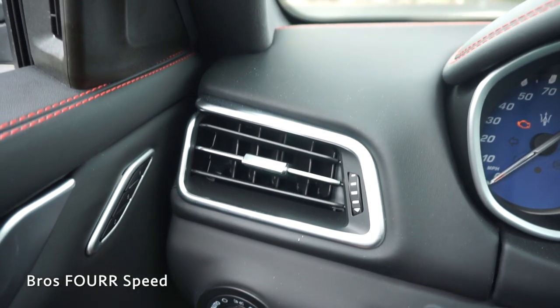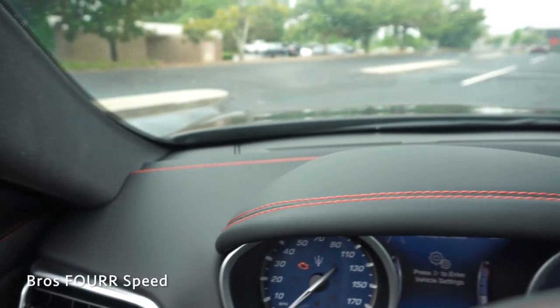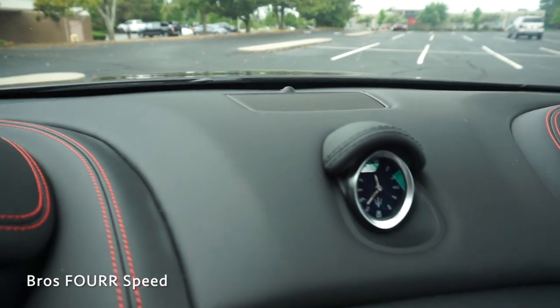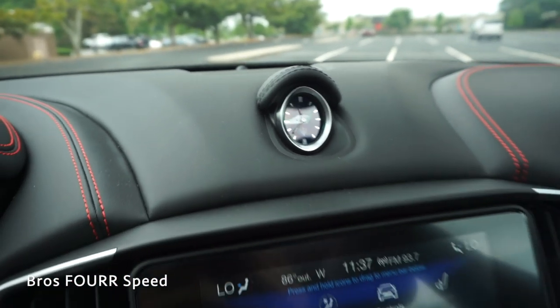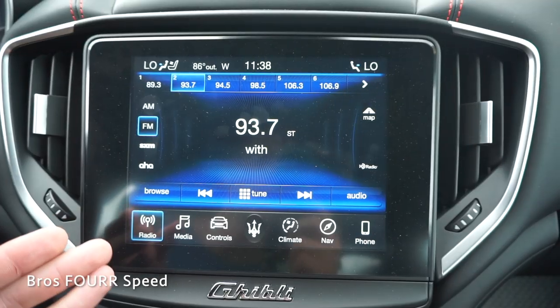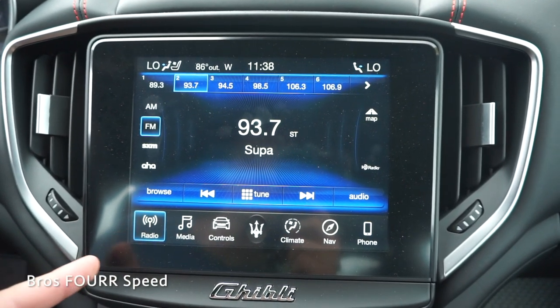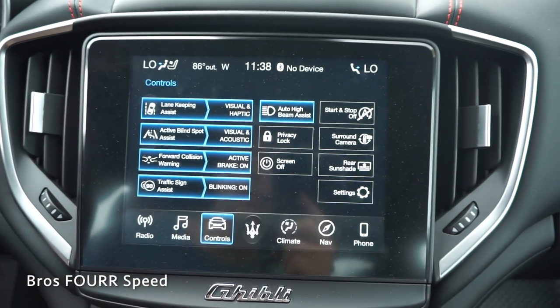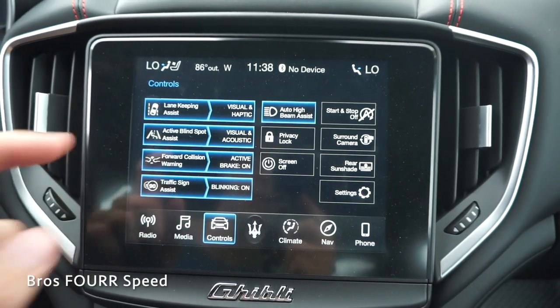Just above all those buttons there's one more air vent. The entire dash is covered in leather with more red stitching. There's one speaker up top along with a digital clock, and below that is the 8.4-inch screen. At the bottom are basically all of your presets — you can see we're on the radio, and you can go into media.